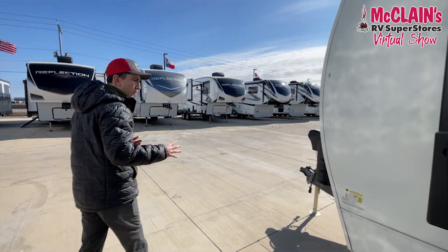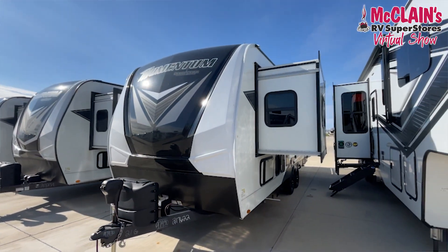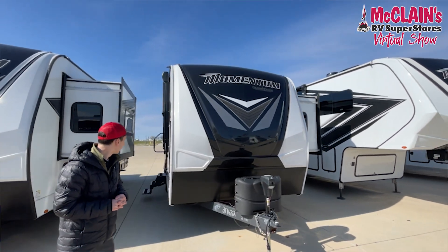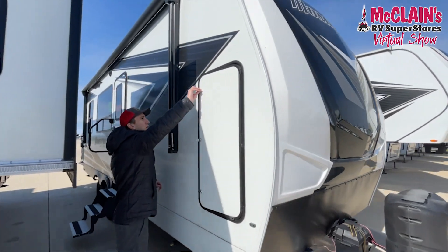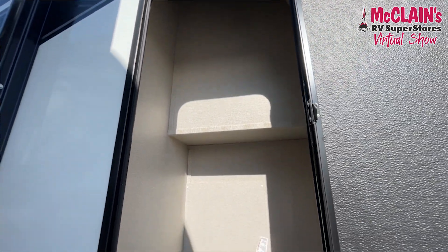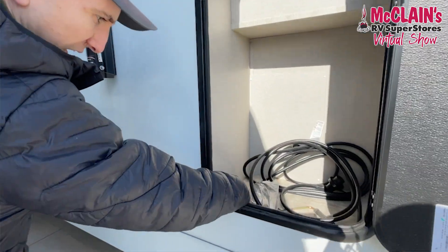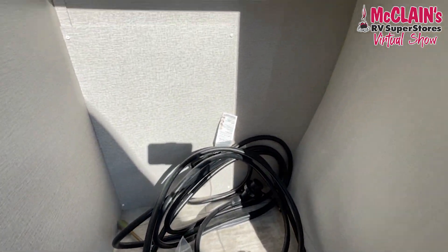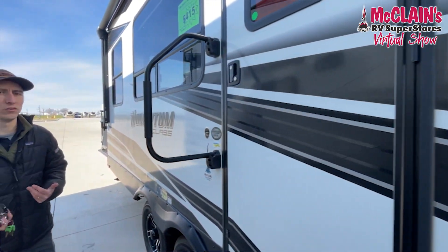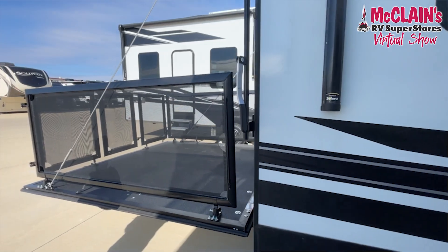Coming back around to the front, there's a new color scheme with a white J-wrap underneath and neat LED lights along the side. Along the very front there's a massive storage compartment that goes all the way to the top — your tire pressure monitor system is in here along with a motion sensor light and a spray port for the outside shower. There's also a place to mount an outside TV, because this camper gives you the versatility to enjoy both inside and outside, whether hauling gear or using it as versatile desk or office space.